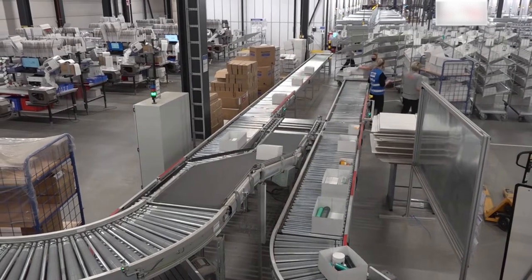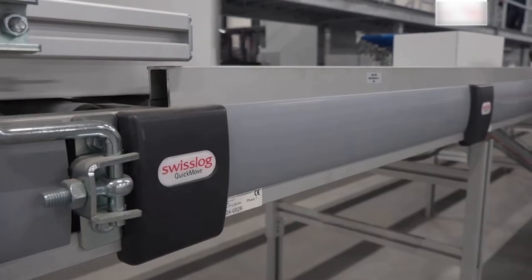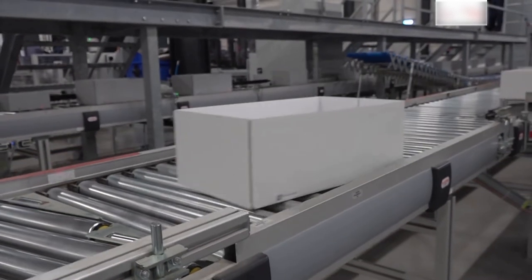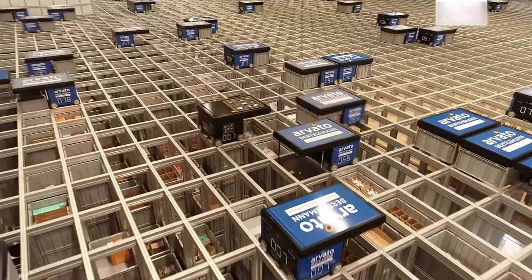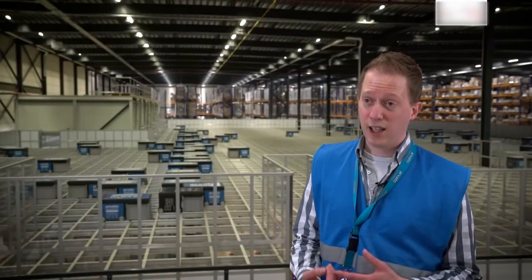One of those customers here in Heijn is Rituals. Rituals was growing as a customer and the solution we had was no longer suitable. Together with the client, we looked at how we could continue to serve Rituals well in the future. We looked at different solutions and in the end we chose the AutoStore solution.